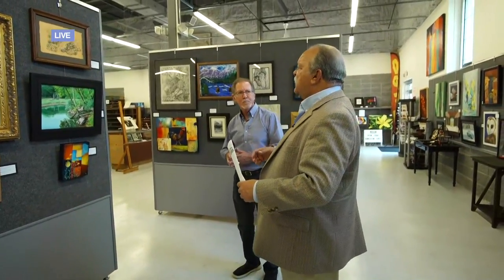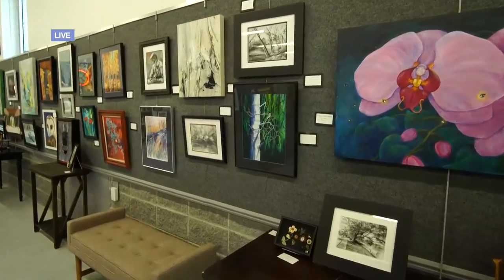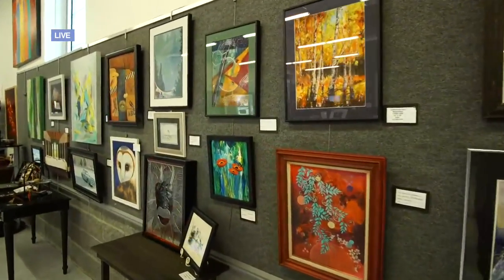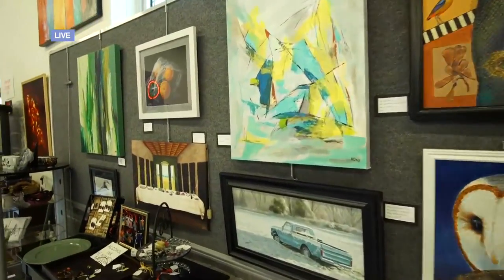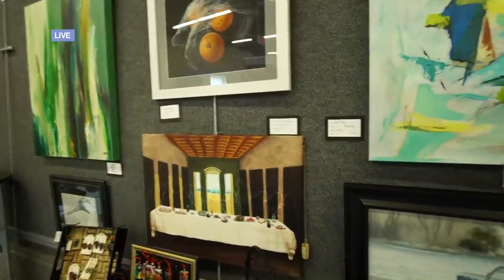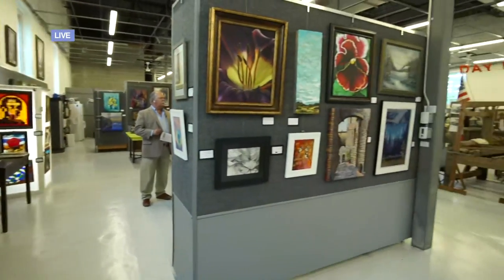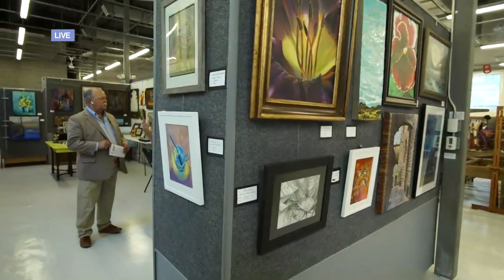This is a living gallery, it is a changing gallery. You have different displays that come in from time to time. We change everything out, or at least we try to move them around and try to get people to move them out every three months. So you can come in in three months or even less than that, and what's ever been sold has to be replaced with something else. What you see on this wall this time will be moved to another wall, so you feel like you're coming into a different place.